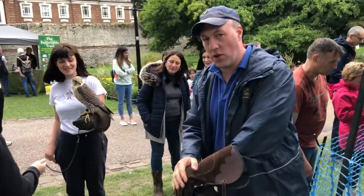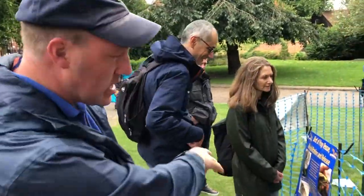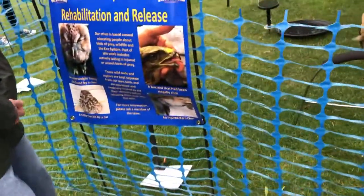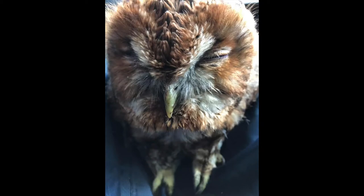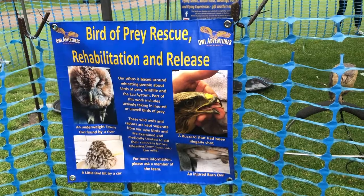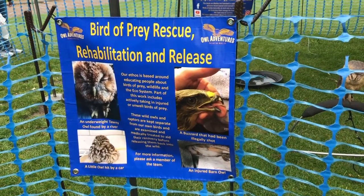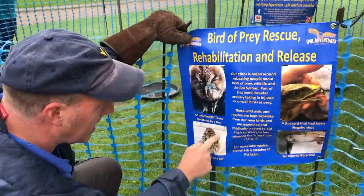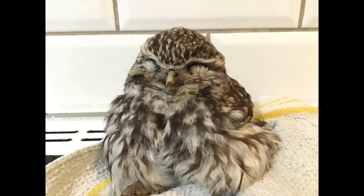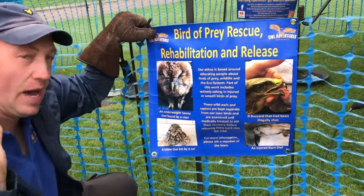If you look at the banner here, we've got some examples of some of the work we've done. This one here is a kestrel that was found underweight by a river, and that one was released back into the wild - but it took two attempts. The first release it just flew to the ground and I was able to pick it up again, so we gave it a couple more weeks to recoup, and then off it went into the trees. Down here we've got the little owl - the eyes are shut because it was hit by a car, but luckily with some time it got better, and that little concussion wore off and it went back to the wild.